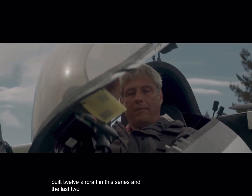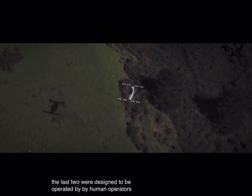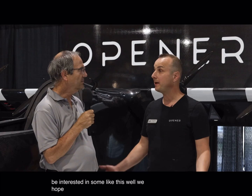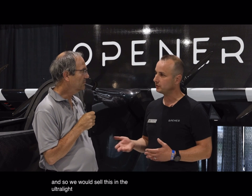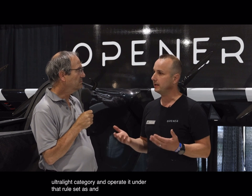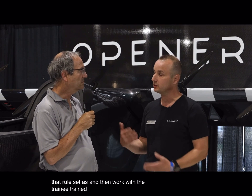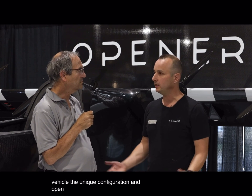The last two vehicles in that series were designed to be operated by human operators. Who would be interested in something like this? We hope anyone — anyone that loves to fly, anyone interested in an efficient short commute. We would sell this in the ultralight category and operate it under that rule set, training the pilots to fly the unique configuration and opening it up to anyone.